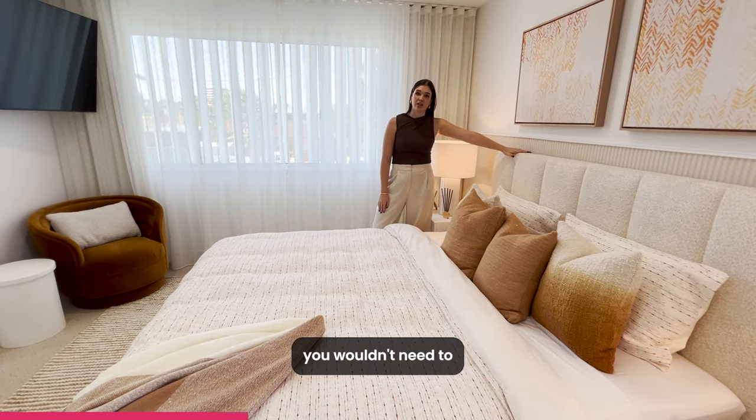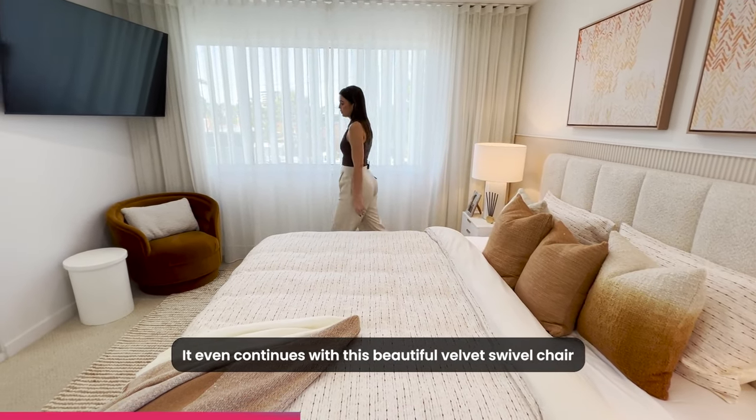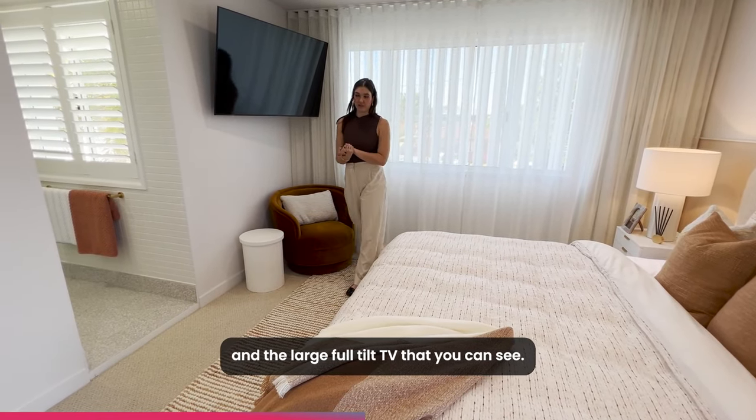If you didn't want to use a bed head in this space, you wouldn't need to, because there is a built-in bed head here. It even continues with this beautiful velvet swivel chair that we've used in the corner, and the large full-tilt TV that you can see.